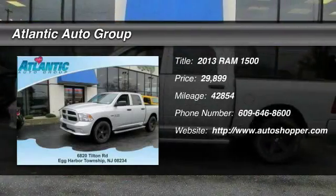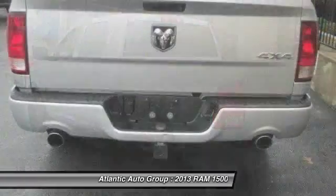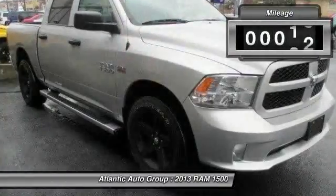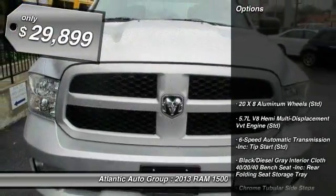The 2013 Ram 1500. When the Dodge Ram 1500 went against the Chevrolet Silverado, Ford F-150 and Toyota Tundra — which are all excellent trucks in their own right — the Ram took home the prize for its well-rounded strength. This vehicle has less than 45,000 miles, and it's priced below $30,000.